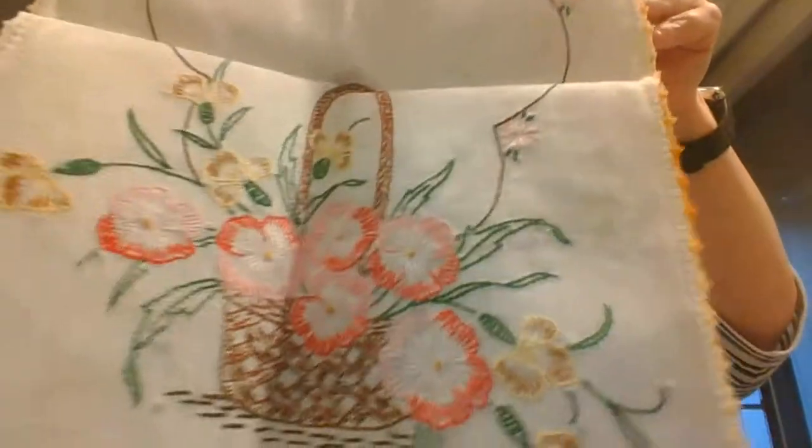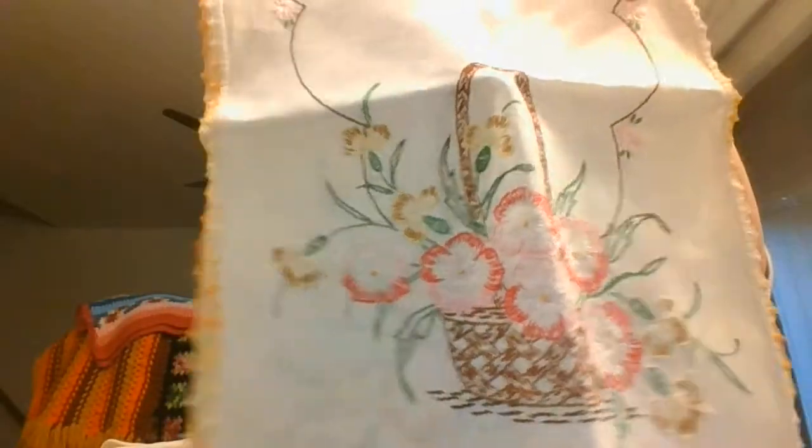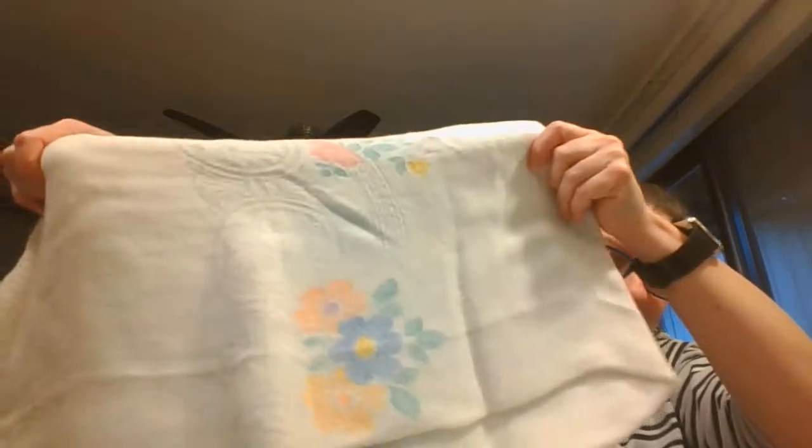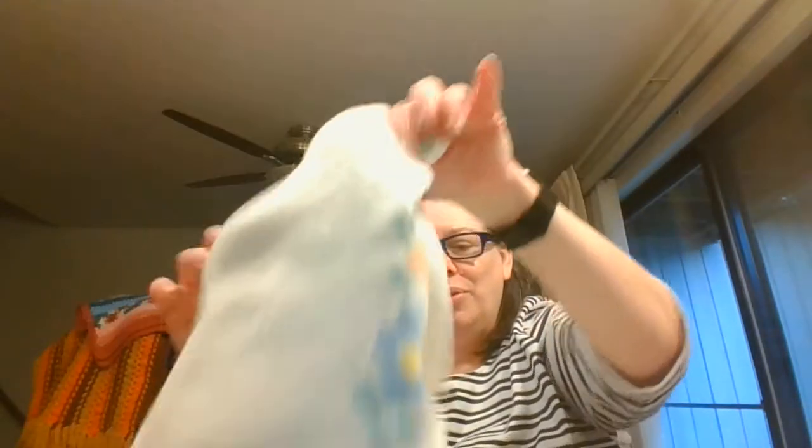I have another dresser scarf or table runner with beautiful embroidered pansies on both sides running the full length. I have another dresser scarf with beautiful flowers — again a cross stitch on that. I also have a pair of crocheted hot pads. And lastly, a beautiful tablecloth with lovely flowers in the center and a very ornate pattern around the whole outside — a great variety of everything for tonight's sale.